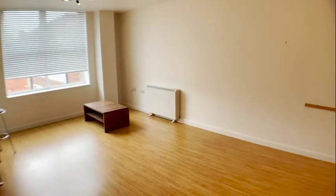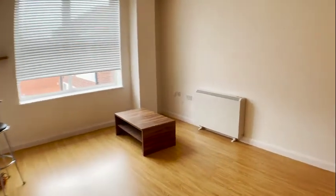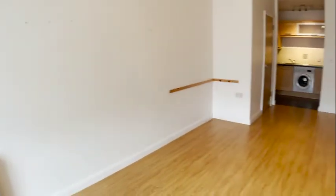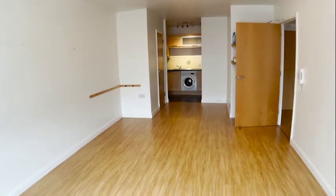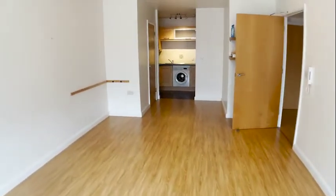First of all, heading into the main reception room, which is a really nice size with plenty of space for a dining table and also a living room area.